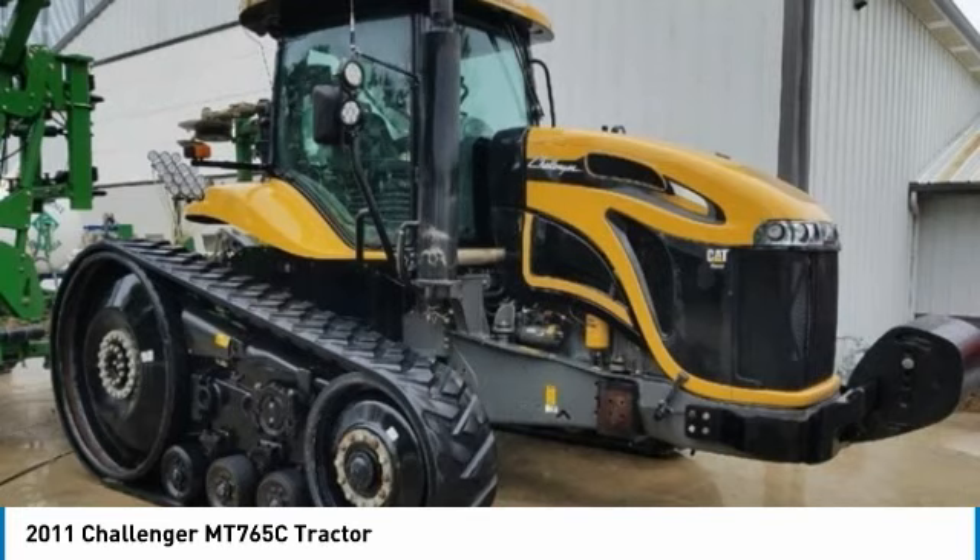This durable tractor has been very well maintained, which has enabled its work-ready condition. It comes with great options and features that are perfect for any hard-working individual.